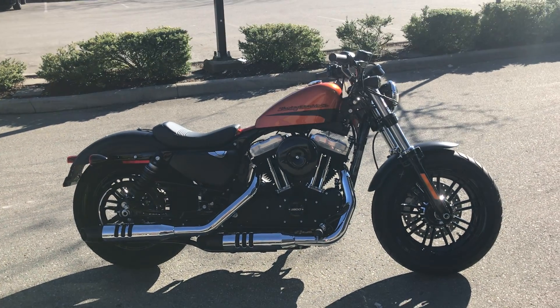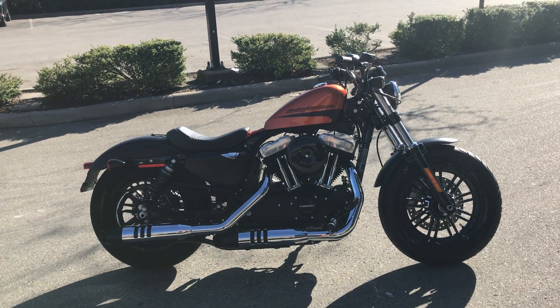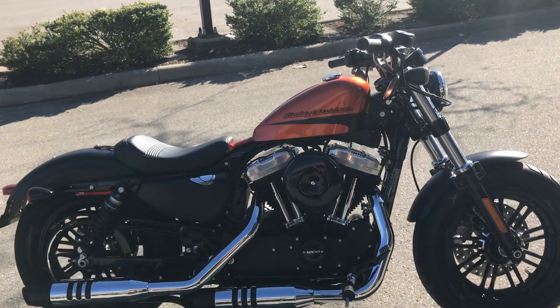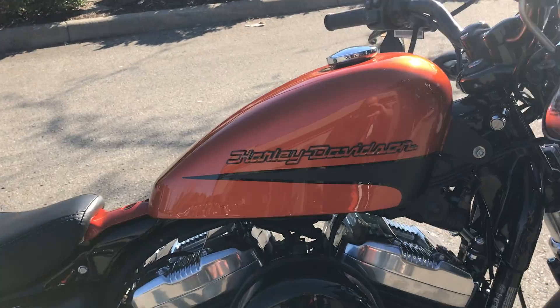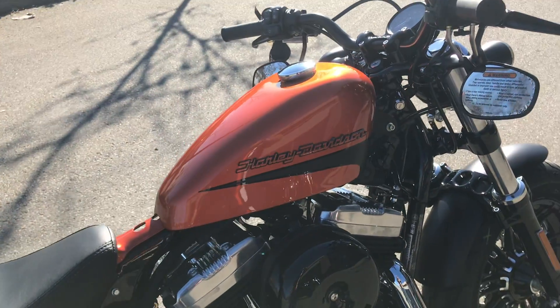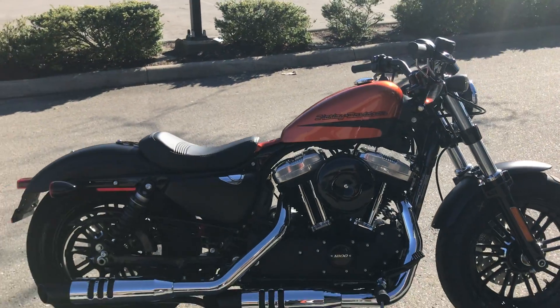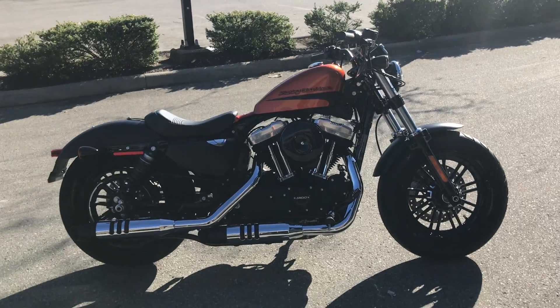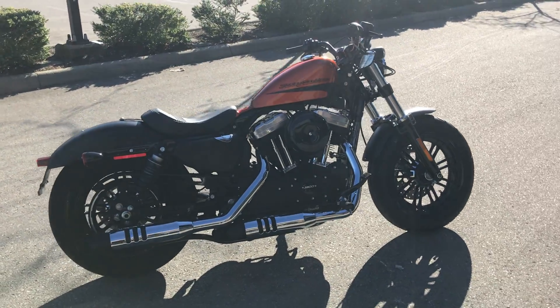We've got this super nice Sportster 48. It comes with one of the custom colors this year — this is the Scorched Orange Black Denim, gorgeous color with a nice pearl to it. This one has exclusive tank emblems as well, and it's the only one that has the black denim fenders. The bike also comes with security.